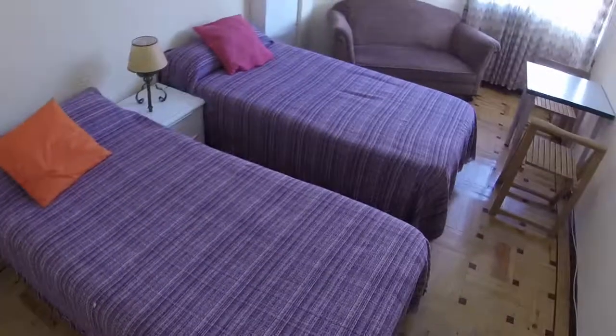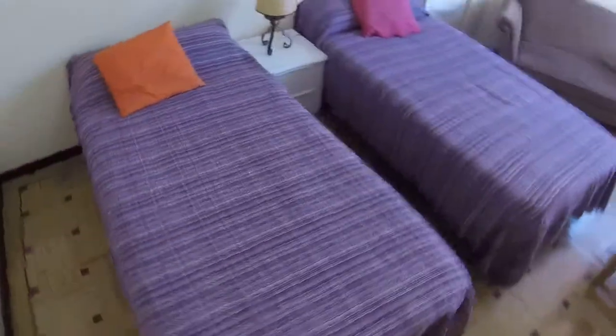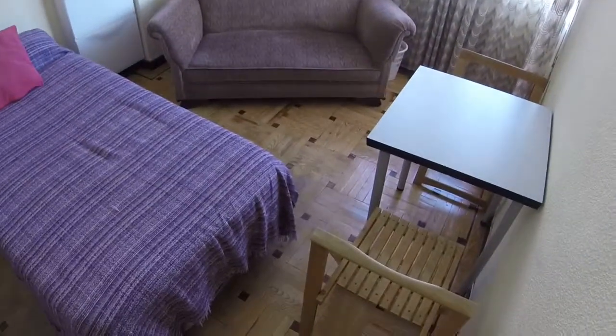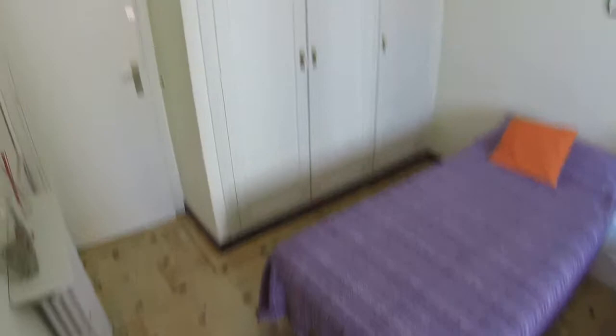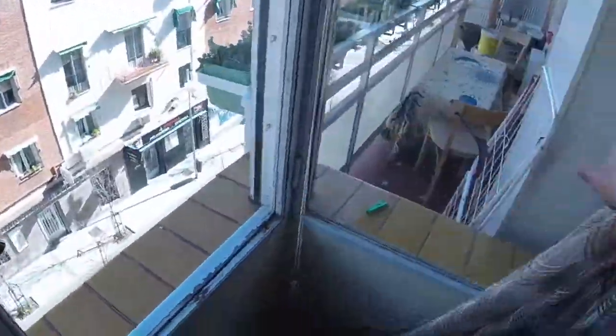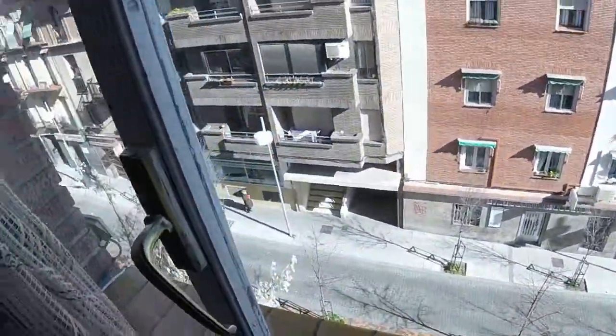This is bedroom number 3 — we cannot see it today. And this is bedroom number 4, the biggest one. We have twin beds. We can see some shelves, a sofa, and we have this table. On this side we have a built-in wardrobe with three doors. We have central heating in every room, and these windows have a view to the street.